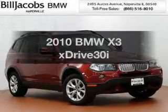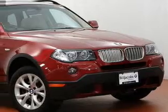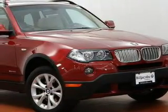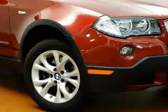Check out this 2010 BMW X3. Travel the roads in style and comfort in this great vehicle. The powertrain includes all-wheel drive with a solid six-cylinder engine connected to a smooth shifting transmission.